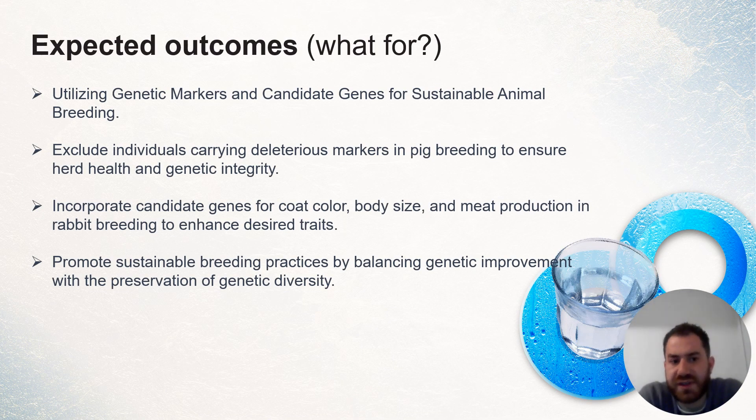Those results could be useful for sustainable animal breeding by excluding the carriers of deleterious markers in pigs to ensure herd health. Also, considering candidate genes in rabbits for coat color, body size, and meat production in different breeding programs to enhance the desired traits. And finally, to promote sustainable breeding programs in rabbits and pigs. Thank you.